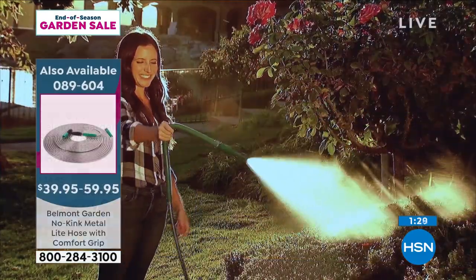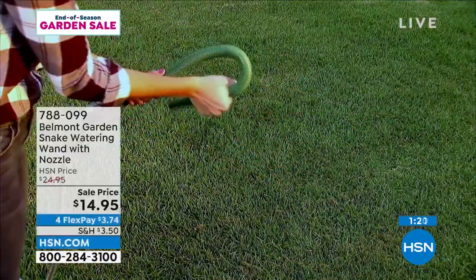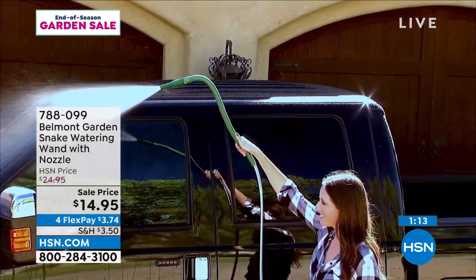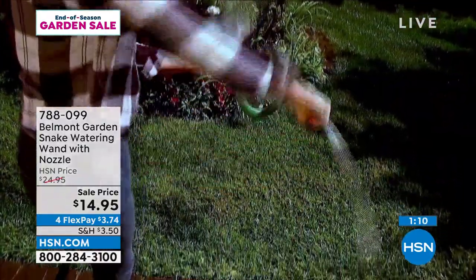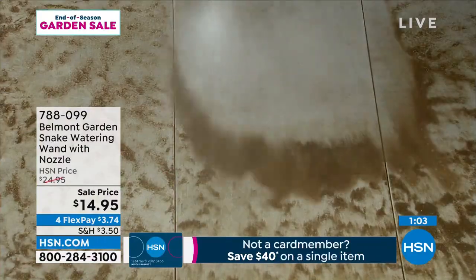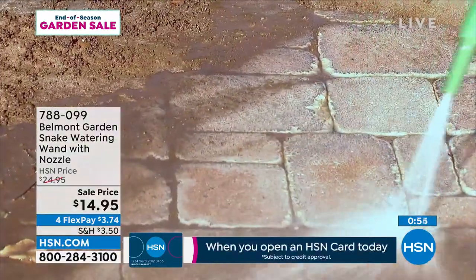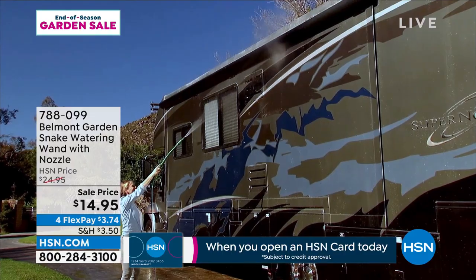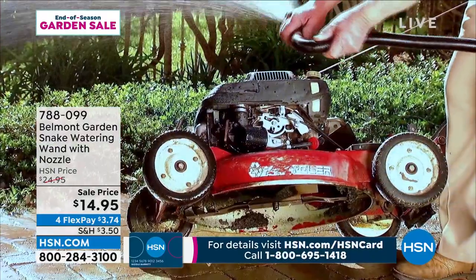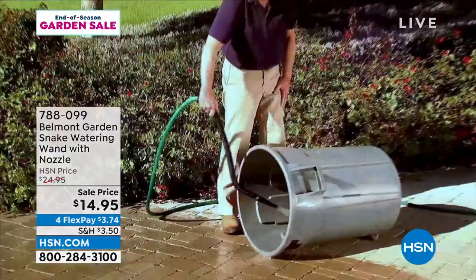It's a great add-on to the Belmont garden hose — you got a great 30% savings on that, and this is now also dropped in price with a 10% savings. With flex pay on any major credit card it's $3.74. You get the two-foot flexible extension, the wand, and the nozzle included — choose black, green, or coral. It coordinates perfectly back to the Belmont garden kink-free hose, but it works on any standard hose.